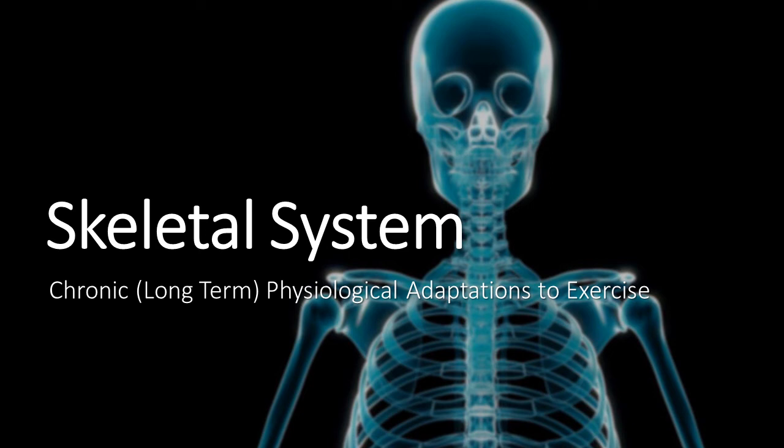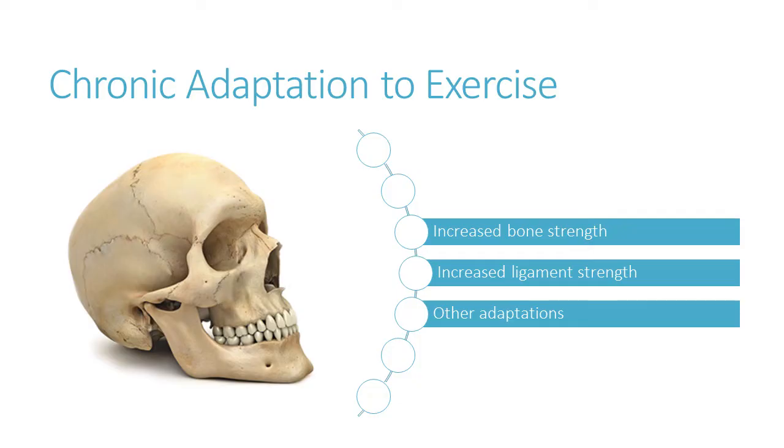This is the video about chronic adaptations for the skeletal system — that's long-term changes in the skeletal system. We're going to look at three things: increased bone strength, increased ligament strength, and then just a handful of other adaptations.